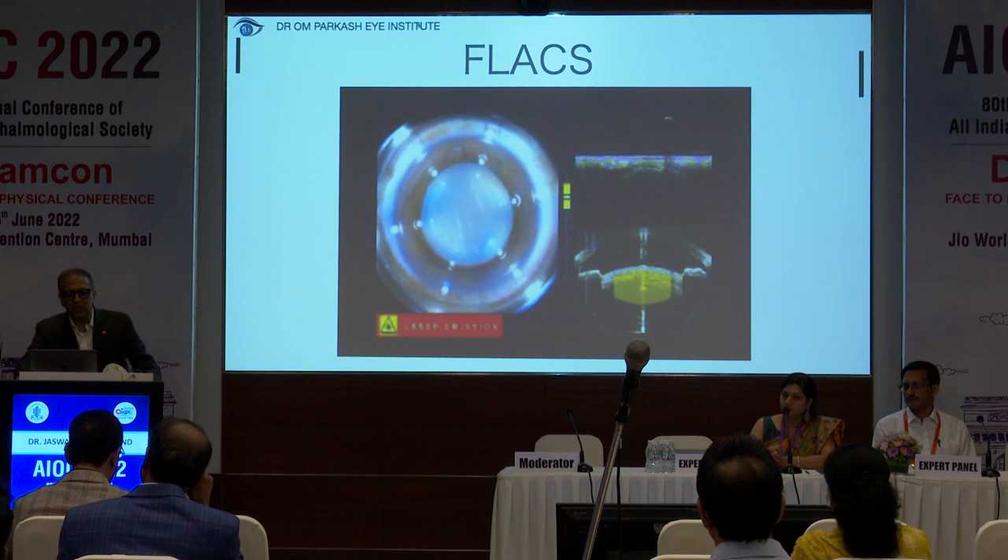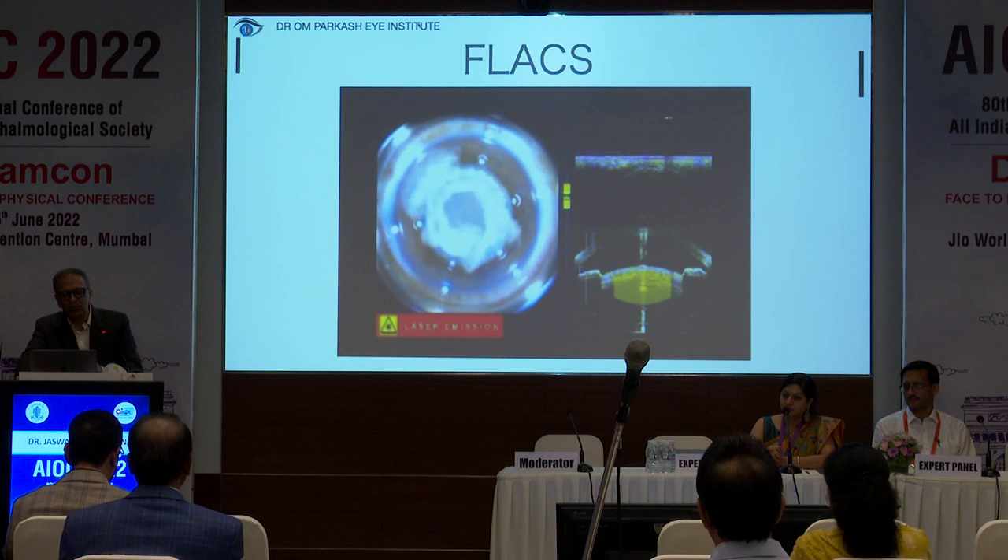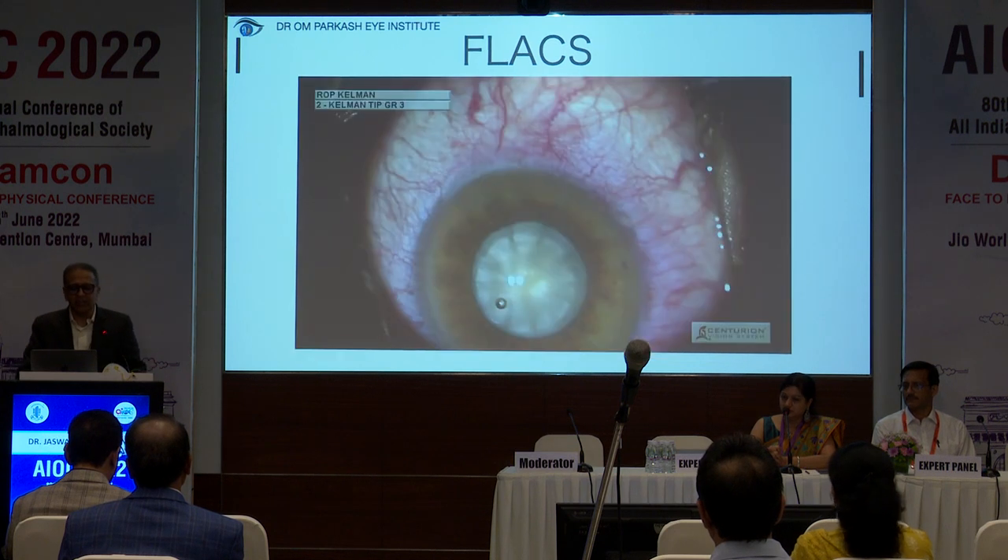This is a video to show the volcanic eruption. This is slow because it was with the earlier LensX system. Now we can go as fast as 0.8 seconds with the Catalyst. I have no financial interest whatsoever.